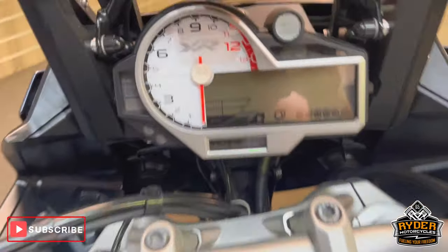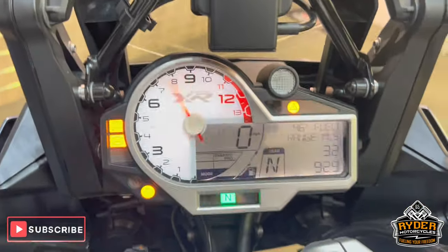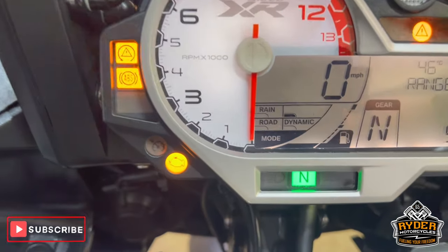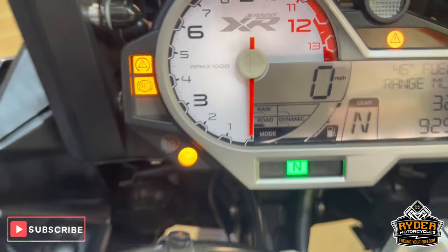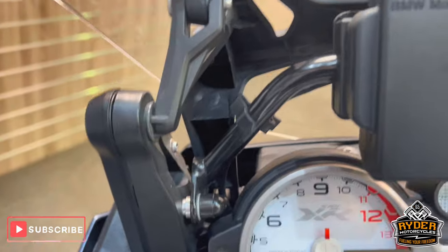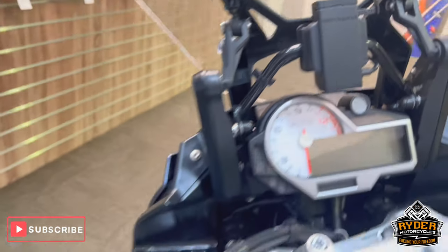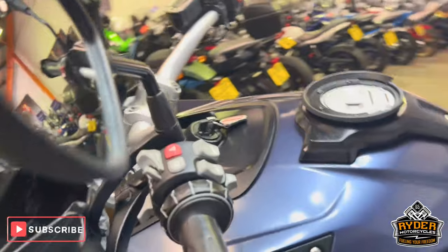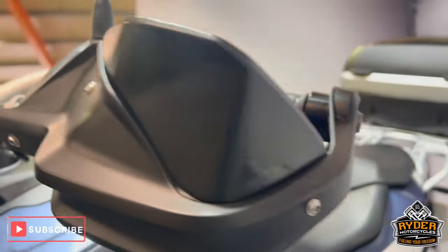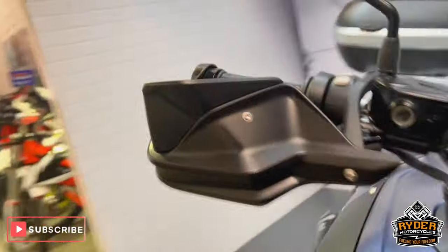All the dash does as it should. You've also got all the modes — so you've got Dynamic Pro, Dynamic, Rain, and Road. You've got cruise control on there. You've also got the BMW prep already there if you've got a BMW sat-nav. You've got Touratec handguards down there, all in nice condition, both of them.